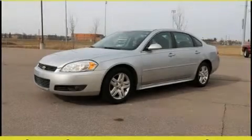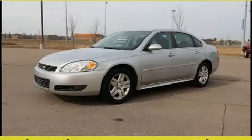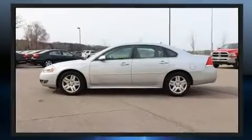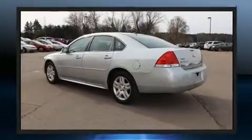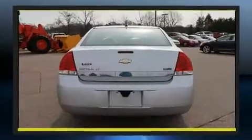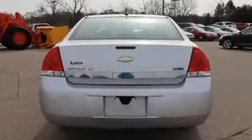Treat yourself to a test drive in the 2010 Chevrolet Impala. This four-door sedan provides exceptional value. A 3.5-liter V6 engine pairs with a sophisticated four-speed automatic transmission, and for added security, dynamic stability control supplements the drivetrain.